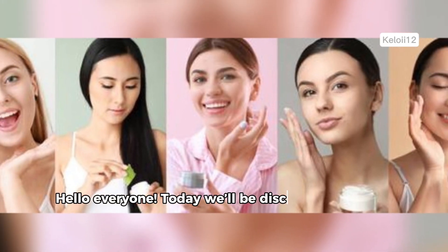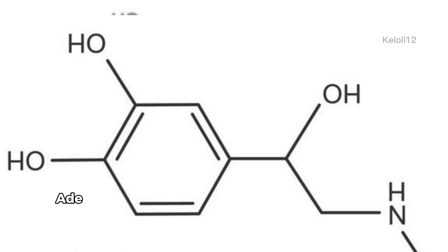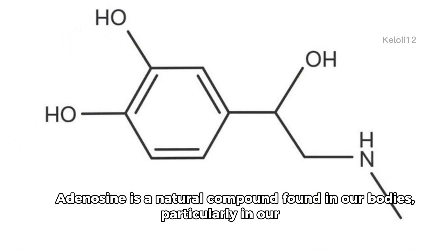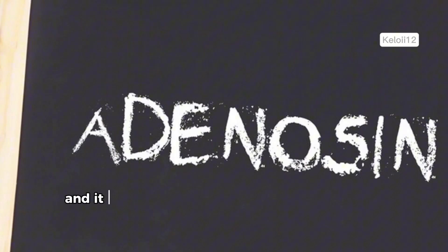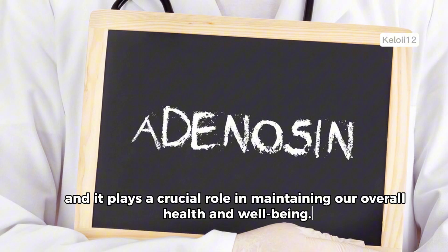Hello everyone! Today we'll be discussing the amazing benefits of adenosine in skin care. Adenosine is a natural compound found in our bodies, particularly in our skin, and it plays a crucial role in maintaining our overall health and well-being.